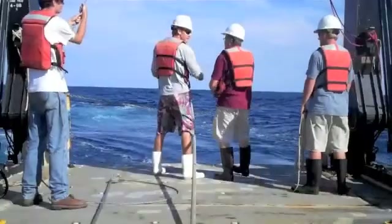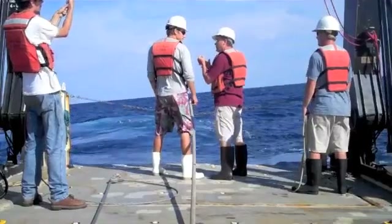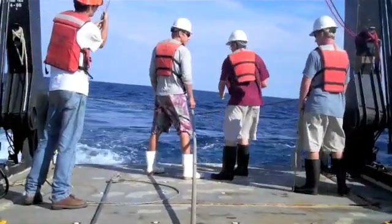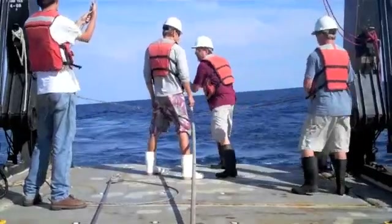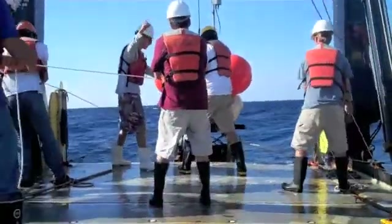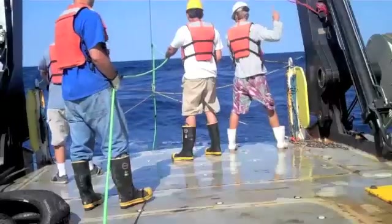We also have the dry lab here, where we did various projects, including scan fish and other things with the Navy. Here's the Navy Technician just briefing me on some stuff that might help me in recovering the mooring that we deployed. Here's one of the moorings that we have right here.